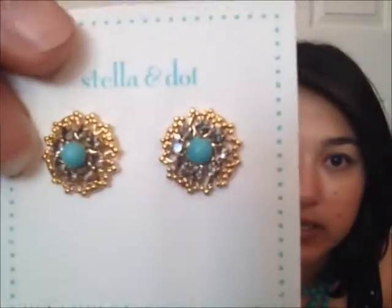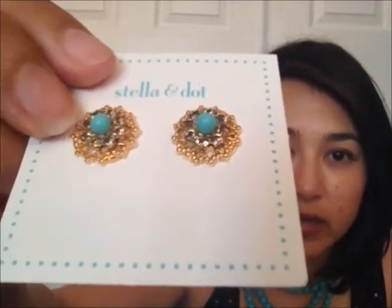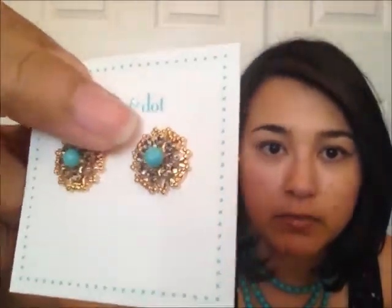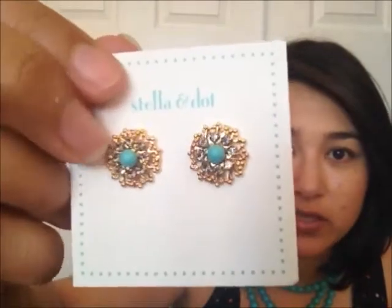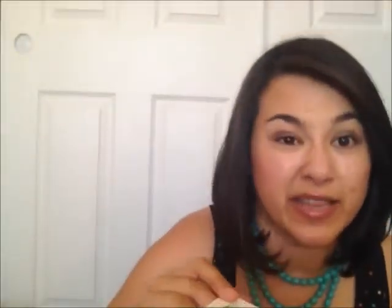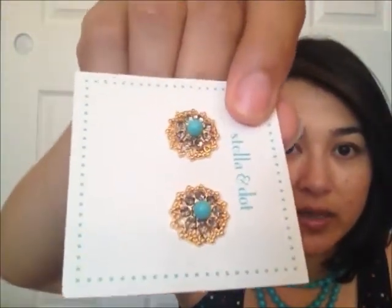Around the turquoise bead there are these smoky grey rhinestones — I don't know if you can catch that — but that just gives it a little bit of sparkle, which is nice. And then there's this kind of gold backing, sort of lacy if that makes sense. It's not all the way solid, but it's really pretty. So I'm excited to wear these together. I think they're just going to go beautifully, and they're not too matchy-matchy, which is great.